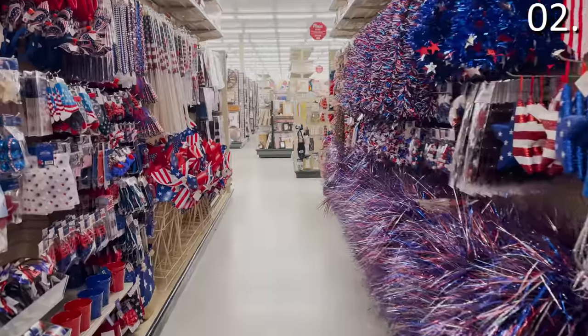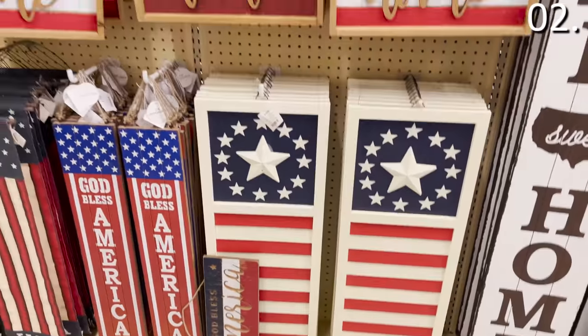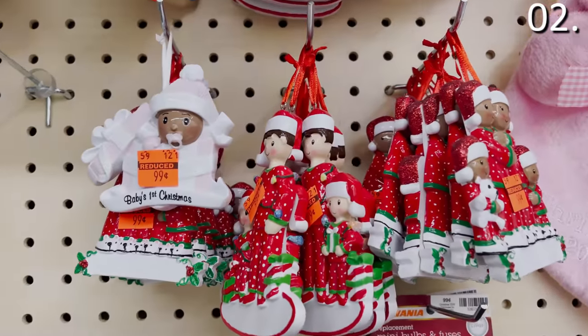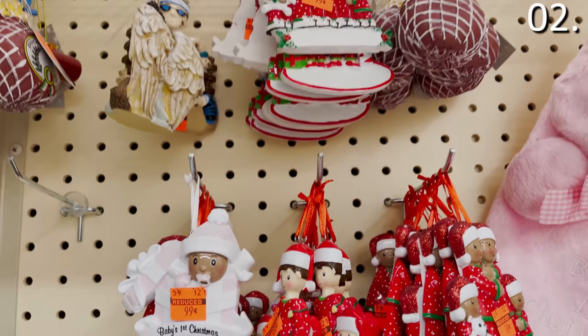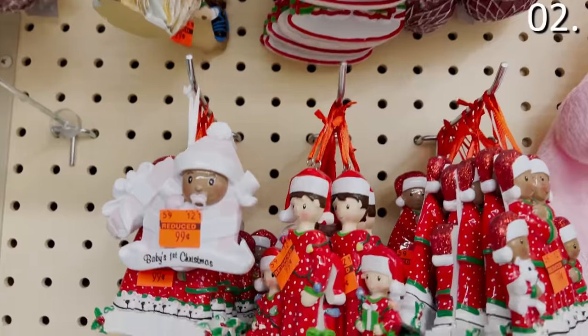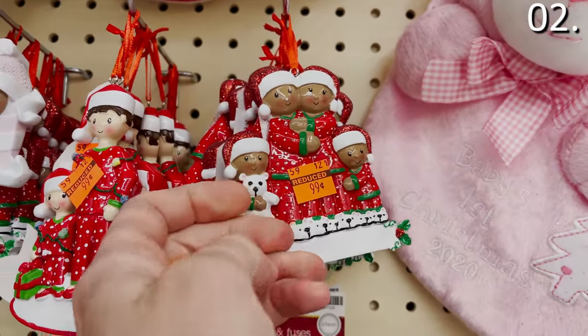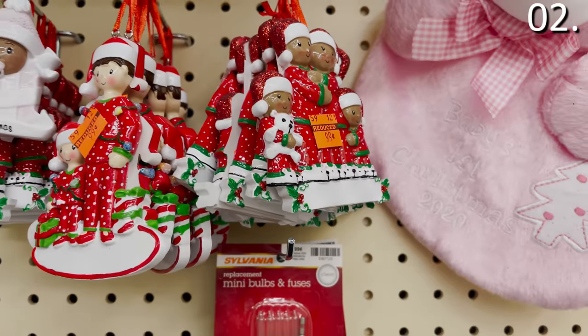That would mean Hobby Lobby is one of the best stores to go to the last week of June to score 4th of July discounts. And in the 10 days or week leading up to Christmas, you can score all of the best reductions while all of the other competitors to Hobby Lobby typically post their reductions a day after the holiday, which doesn't help a lot of people.